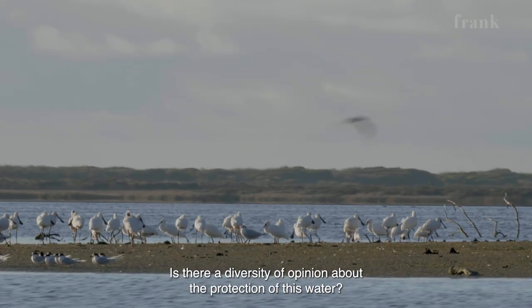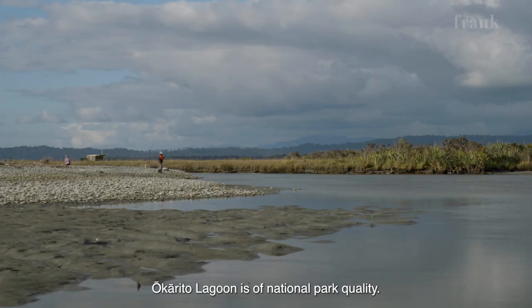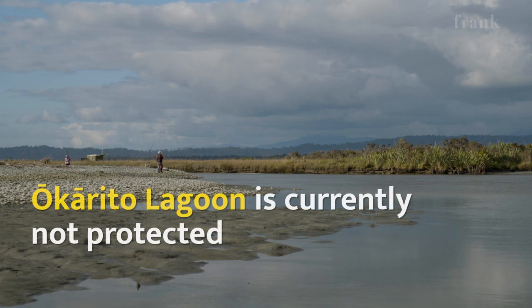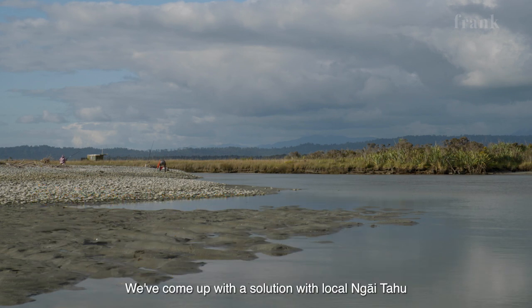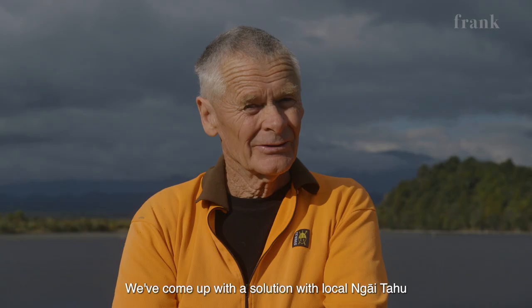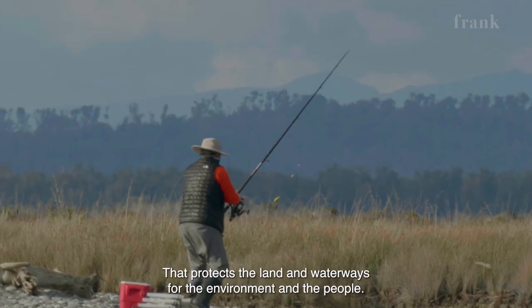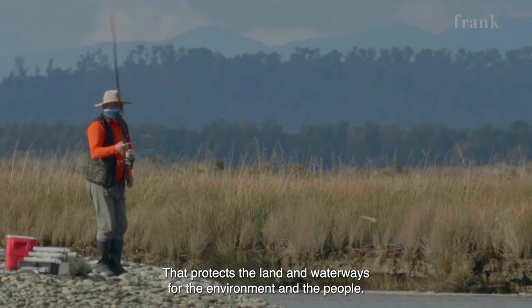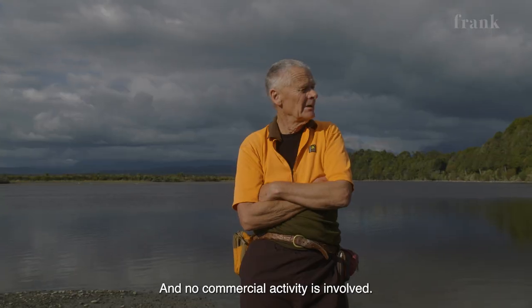Is there a diversity of opinion about the protection of this water? The Okarito Lagoon is of national park quality — that's plainly obvious. We've come up with a solution with local Ngāi Tahu to make the area a Mataitai Reserve, which protects the land and waterways for both the environment and the people, and no commercial activity is involved.